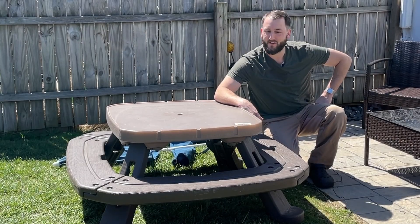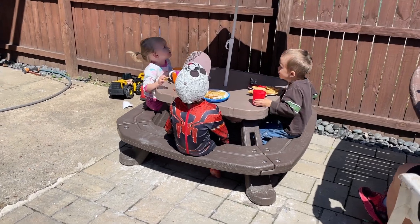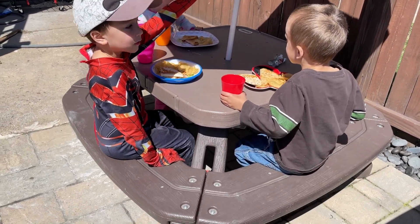Hey everybody, Josh Town here with the Town Watch. In this video, I want to show you this Little Tikes picnic table that my wife and I have been using with our kids for probably two or three years now.